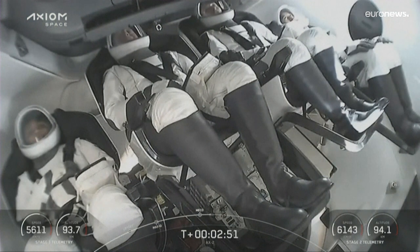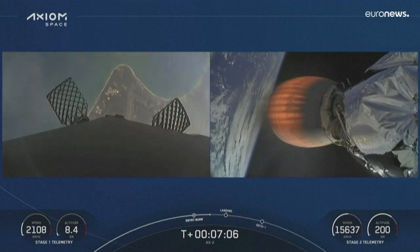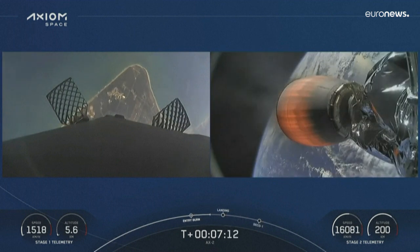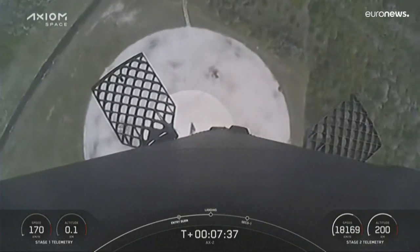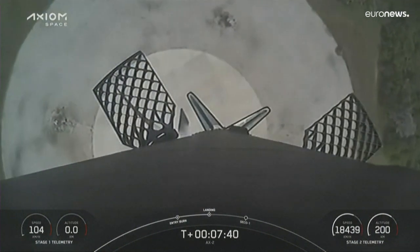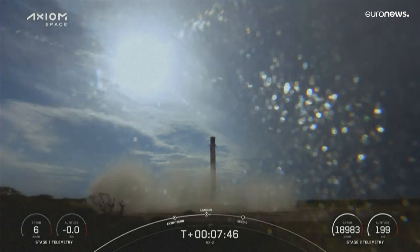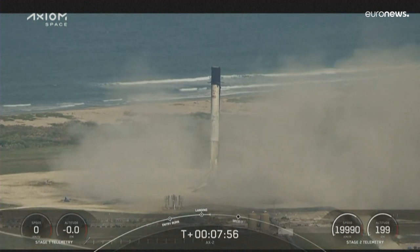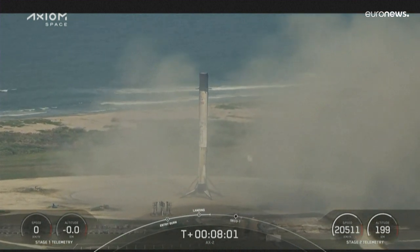The first stage is into the boost back burn, working its way. Stage views on the right-hand side. Left-hand side, our first view of the Space Coast once again. This booster is attempting a landing at LZ. The booster is now traveling near the speed of sound. Standing by — stage 1 landing, leg deploy. First stage has landed back at LZ-1. This is the first time that we have performed a land landing on a crew mission.